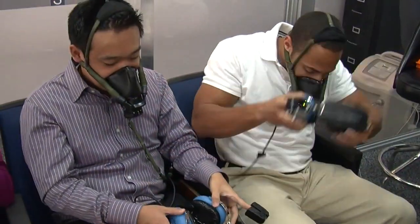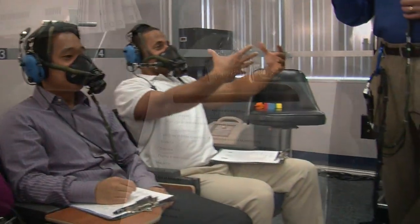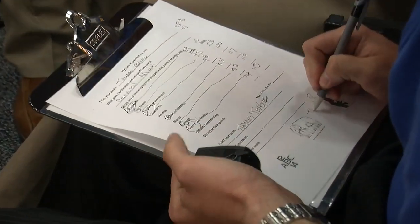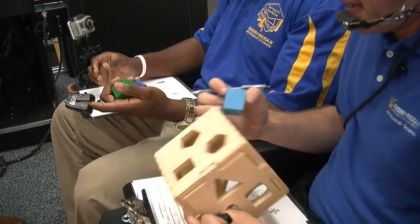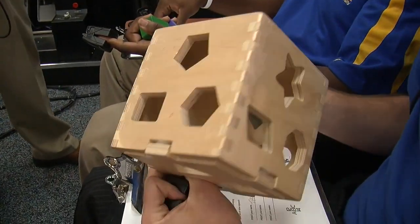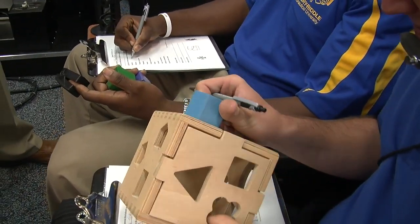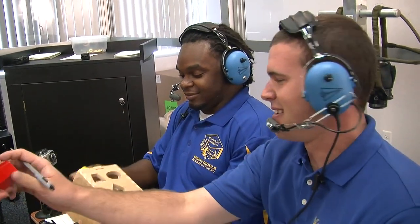Students will come inside, sit here, be on headset, and we will give them a number of different tasks to do. There are worksheets in which they will fill out and circle or write in their symptoms of hypoxia that they are actually experiencing. We also give them other tasks — it might seem very simple to put blocks inside a little box designed for a two-year-old.